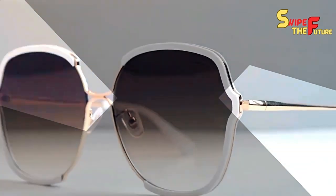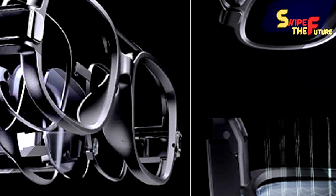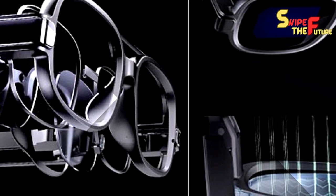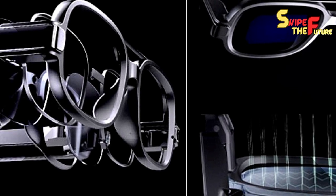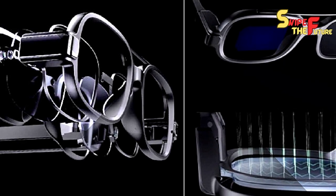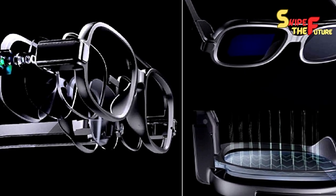Subsequent to investing some energy with these brilliant glasses, I should admit that I'm not the greatest virtual entertainment aficionado. However, I really value Meta's endeavors to refine these gadgets and hoist their innovation. The essentially stronger speakers with diminished sound spillage, more honed camera, and the assortment of style choices make them charming — though whether they're sufficient to replace my ordinary earbuds remains to be seen. What's your interpretation of these up-to-date and smooth glasses? Tell us in the remarks beneath.